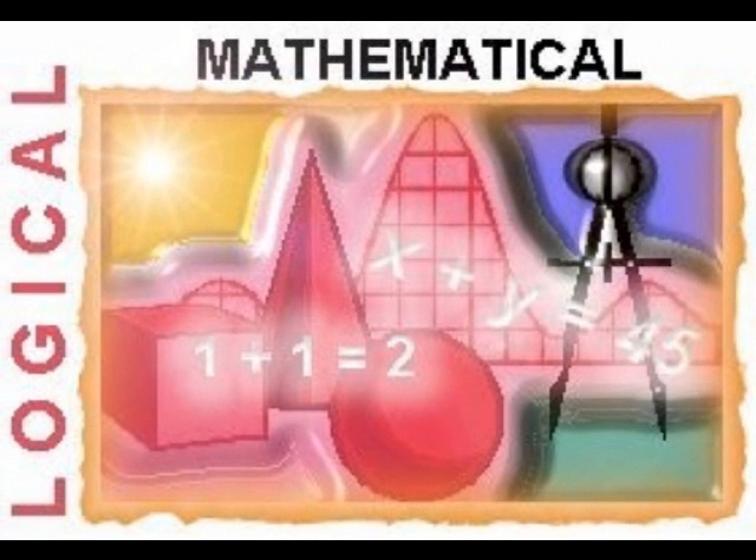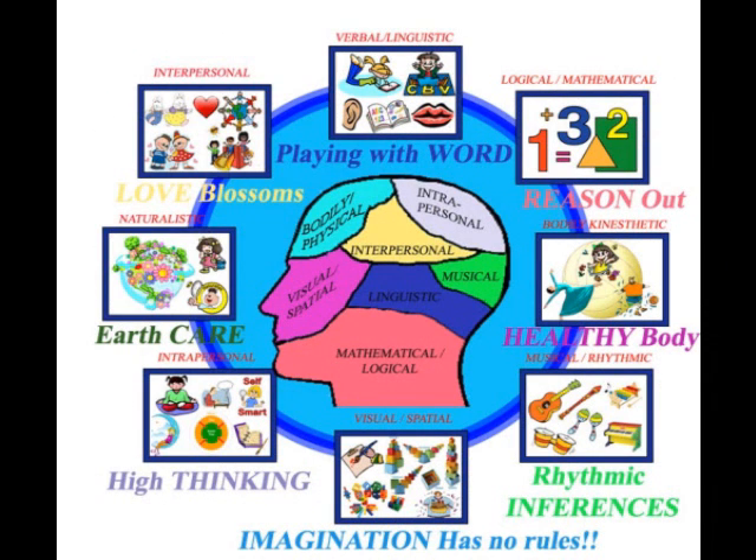Logical Mathematical Intelligence is one of the eight multiple intelligences suggested by Howard Gardner. Gardner described the eight intelligences as Linguistics, Logical Mathematical, Musical, Spatial, Bodily Kinesthetic, Naturalist, Interpersonal, and Intrapersonal.